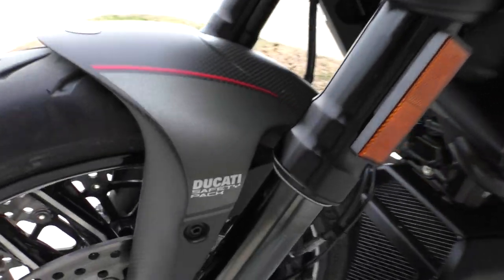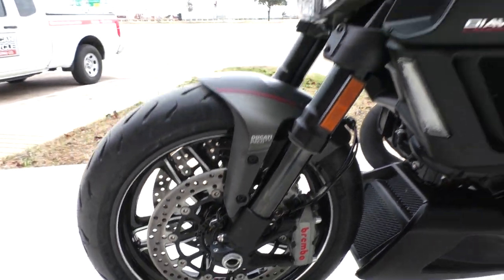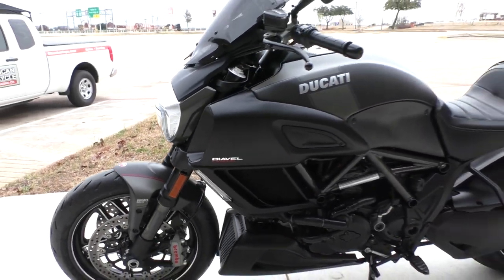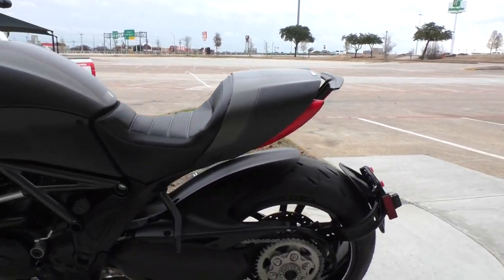Of course it's got the Ducati safety pack, which includes ABS and traction control. It's got a couple of different riding modes: Sport, Touring, and Urban, I believe.